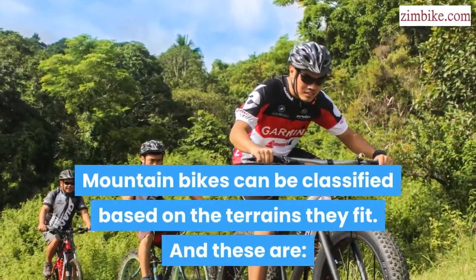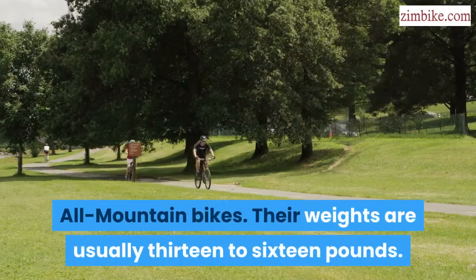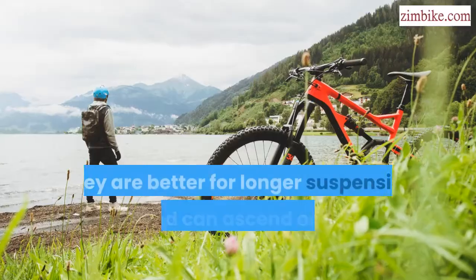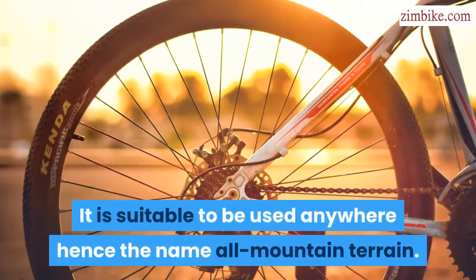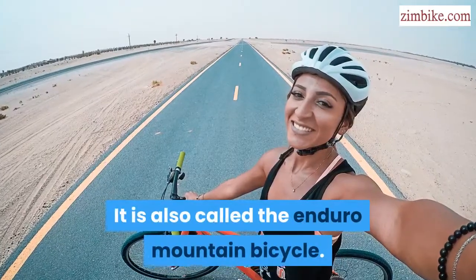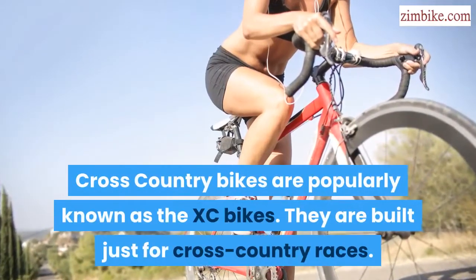Mountain bikes can also be classified based on the terrains they fit. All mountain bikes typically weigh 13 to 16 pounds, are better for longer suspension travel, and can ascend or descend well on steep terrains. They are suitable to be used anywhere — hence the name all mountain — and are also called the enduro mountain bicycle.